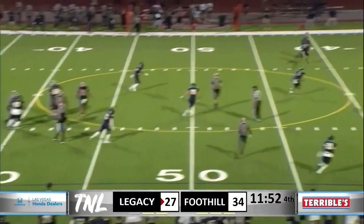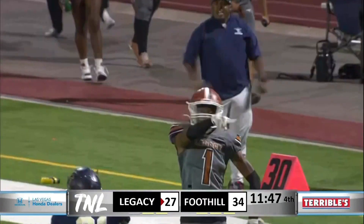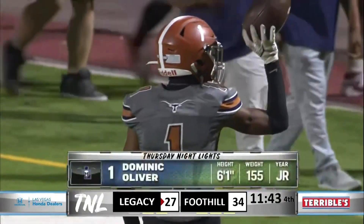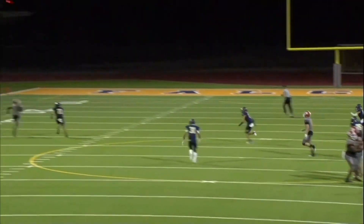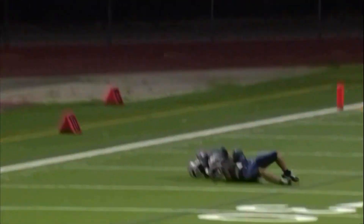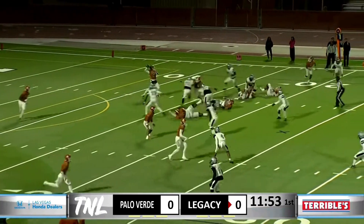Here's Crawford. Plenty of time. He lays one up deep down the sidelines. Caught! What a throw and catch! Inside the 25, down to the 21. Crawford got the ball — watch this — he gets hit right as he throws it. I don't even know if he knows if it was complete. Look at that. How did he get that off?